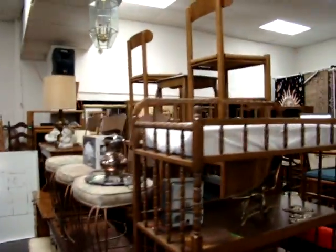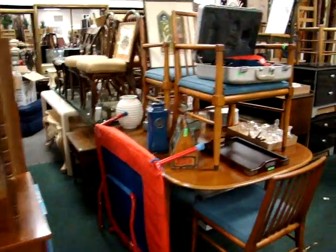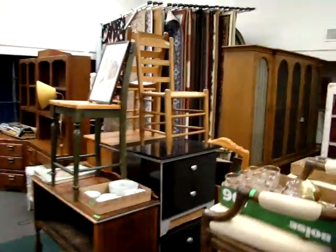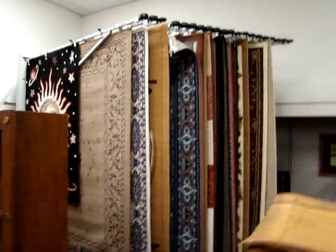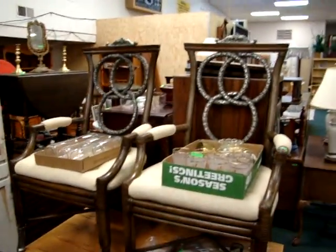We have auctions every Wednesday night starting at 4 p.m. Nice table and chairs. We have another selection of oriental style rugs. Nice set of designer chairs.